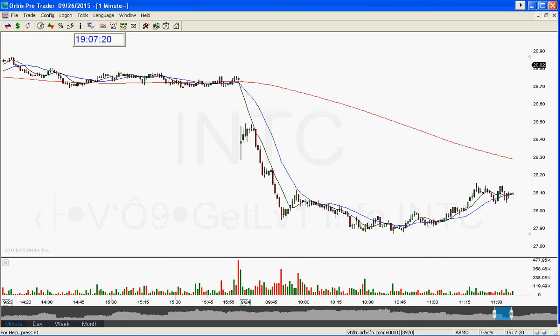Good afternoon, everyone, and welcome. This is Melissa Arma with the Stock Swoosh, and I am reviewing INTC. This was a nice trade, actually, from Thursday. Here's a good example of something that really wasn't a great gap, but with the right entry, you can still make money in it.